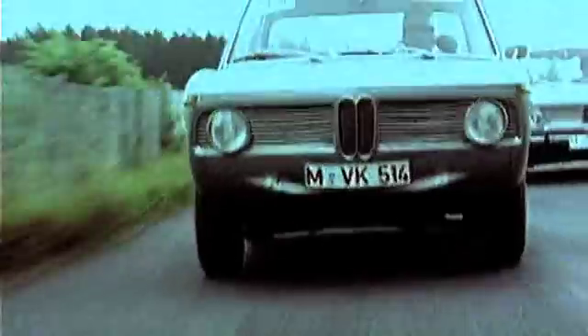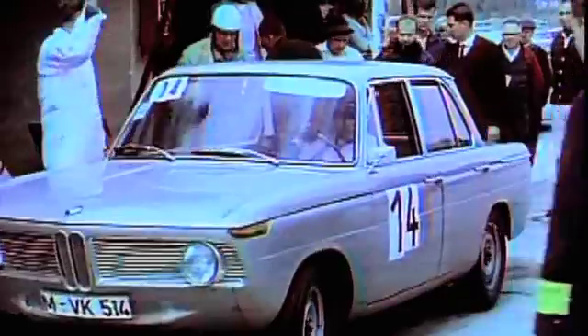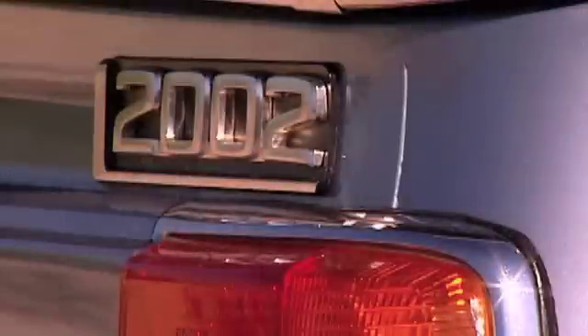The BMW company has a history of four-cylinder engines. In the 70s we created a famous engine which powered sports cars, for example in the BMW 2002.